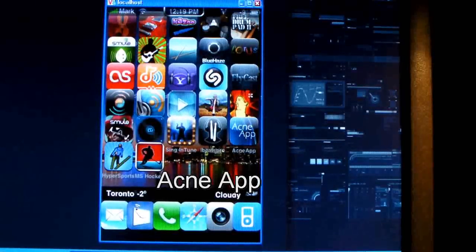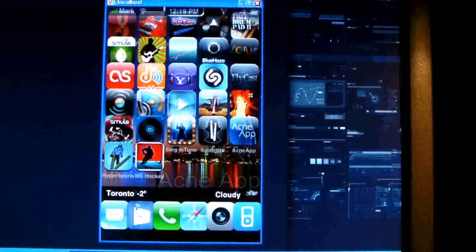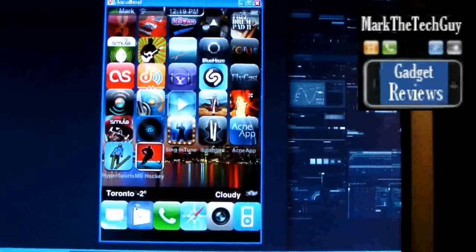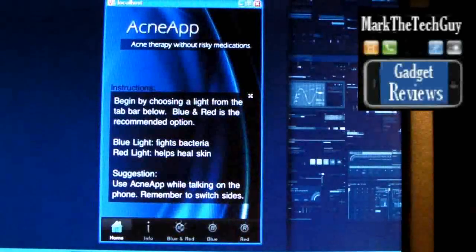Hello everybody, welcome to my channel. This is Mark the Tech Guy here, bringing you another app review today. The app I'll be reviewing is Acne. Do you have bad acne? If you do, Apple has made an app for that. I'm going to go ahead and click on it — it's called the Acne App.